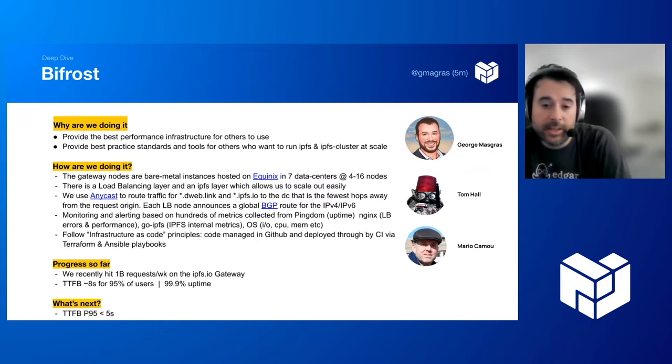We've recently hit 1 billion requests per week on the IPFS.io gateway. It has since gone down a little but seems to be going back up, so we're hovering around a billion total requests. We've achieved a time to first byte of around eight seconds for 95% of users with 99.9% uptime. Our target is five seconds, so we will continue to scale and improve to ensure 95% of users start receiving content within five seconds.